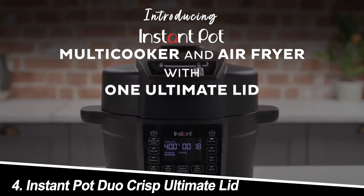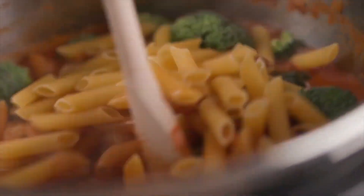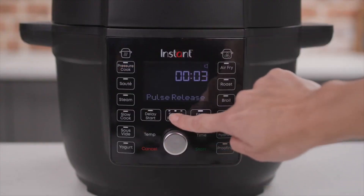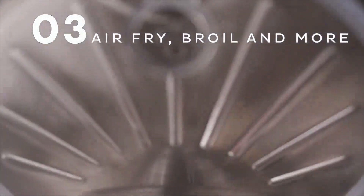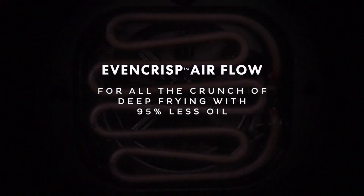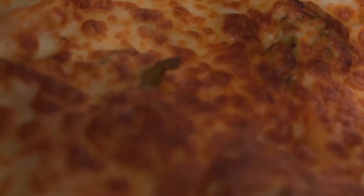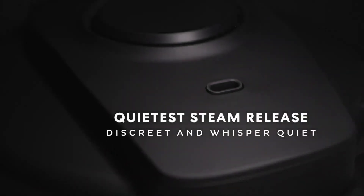Number 4: Instant Pot Duo Crisp Ultimate Lid. This innovative option combines the functionalities of a pressure cooker with the convenience of an air fryer. The Duo Crisp features a detachable inner pot and a separate air fryer lid, allowing you to pressure cook a delicious stew and then crisp it to perfection in the same pot. Users love the versatility this model offers — switching between pressure cooking and air frying eliminates the need for multiple appliances, saving both counter space and cleanup time. However, some reviewers mention that the air fryer function might be less powerful than dedicated air fryer models.